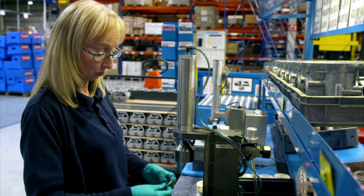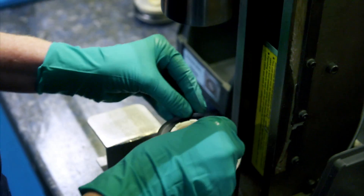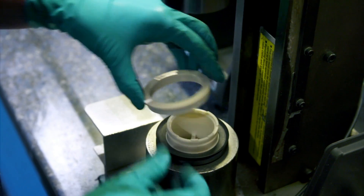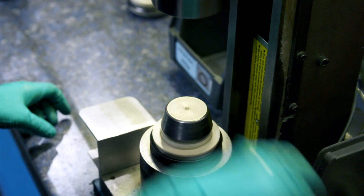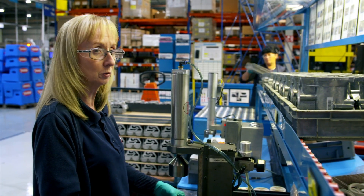Carol and her team build the meters carefully by hand. She checks that the seals are not damaged in any way as she puts them on. Seals are very important because any damage to them would cause a leak inside the meter and cause the wrong amount of fuel to be dispensed.